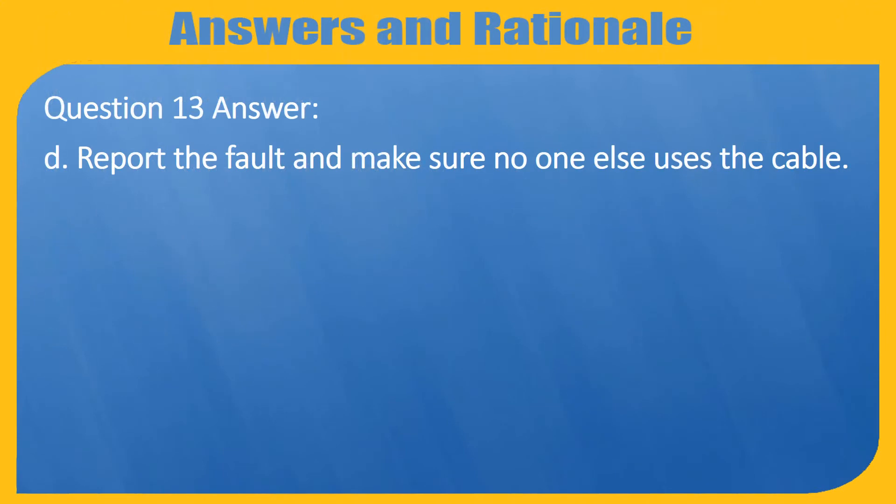Question 13 Answer. D. Report the fault and make sure no one else uses the cable.